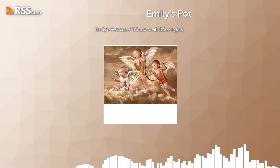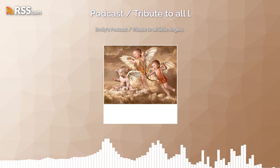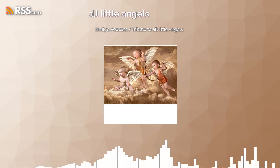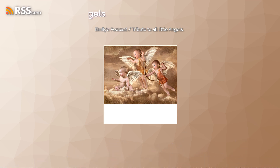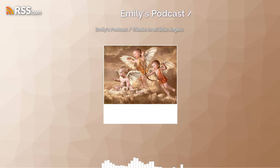Welcome back. I'm Emily at Emily's Podcast, Tribute to All Little Angels. Episode 6 of Descriptions of the Pictures. We will start again with June 7, 2023.